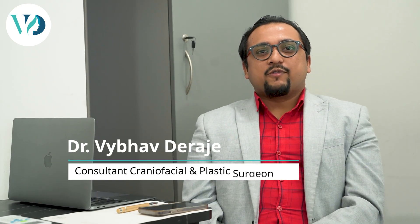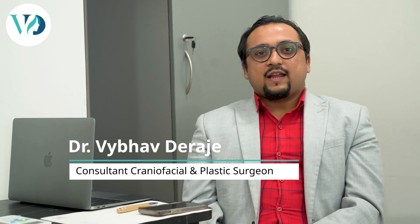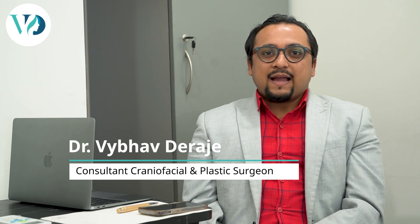Hi, I'm Dr. Vaibhav Deirajay. I'm a craniofacial and plastic surgeon based in Bangalore.